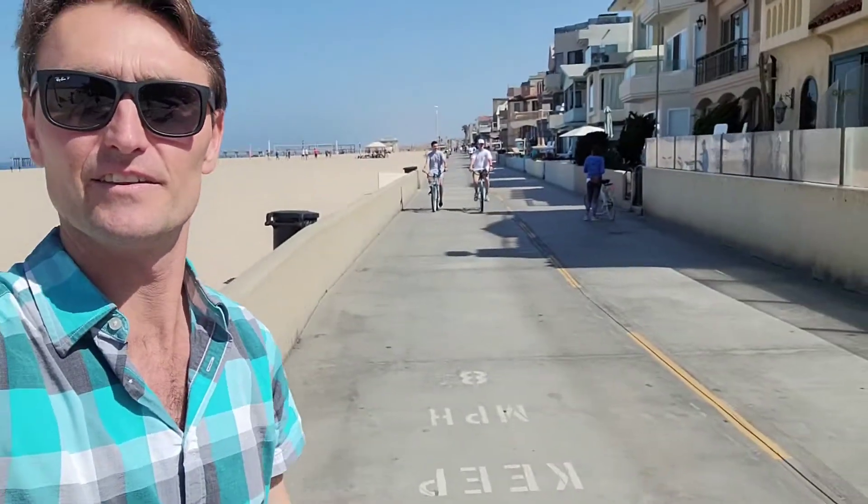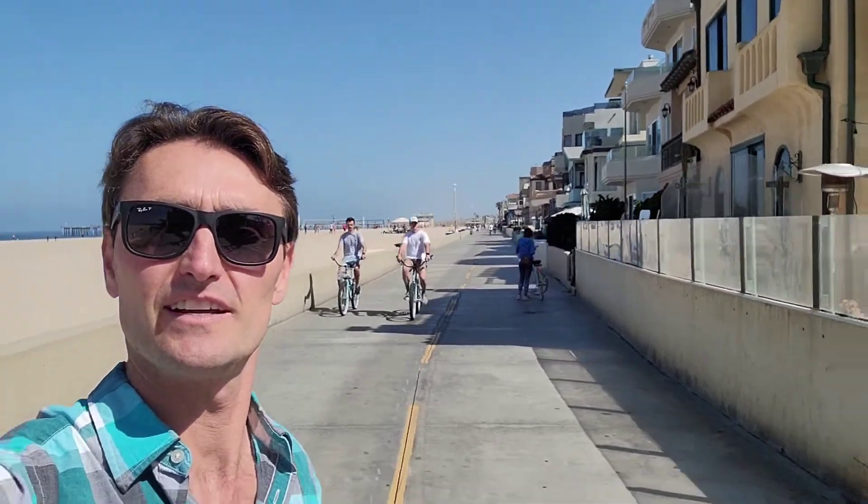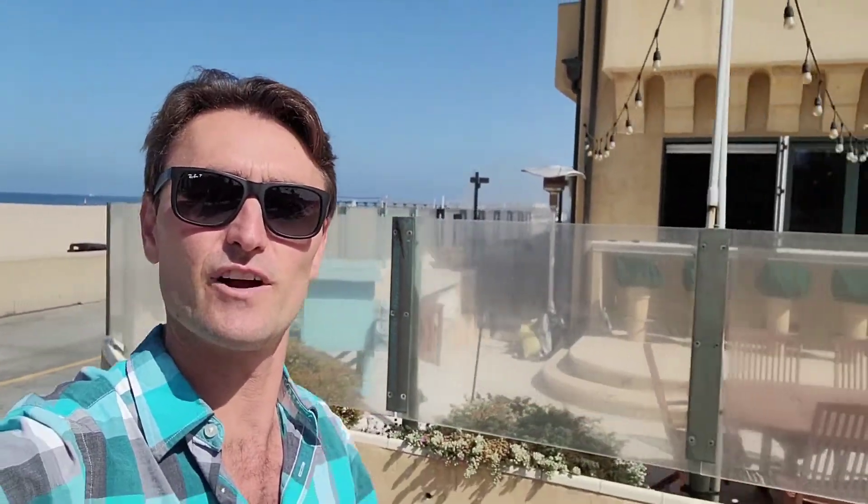This is just an incredible place to live. There's 5th Street, Lifeguard Tower — that's where I proposed to my wife. We're here on the Strand in Hermosa Beach and we are just a few blocks away from the restaurants, shops, and the bars. I'm going to take you on a quick walk so you can see how close we are to this apartment.